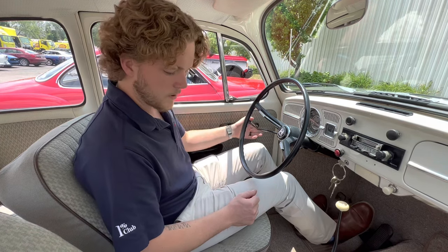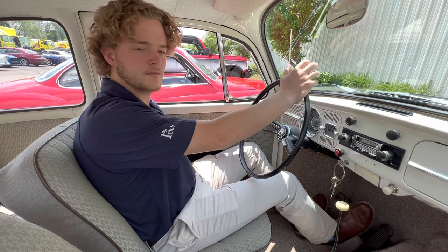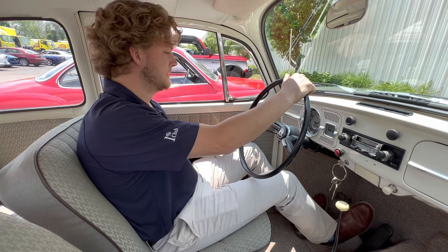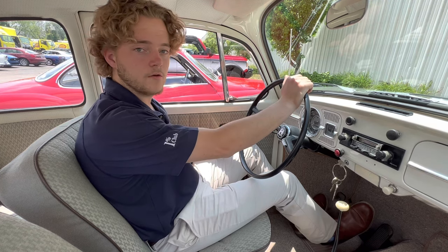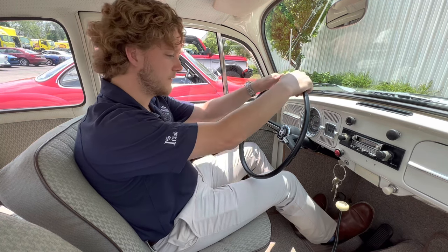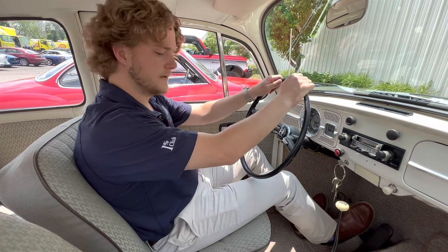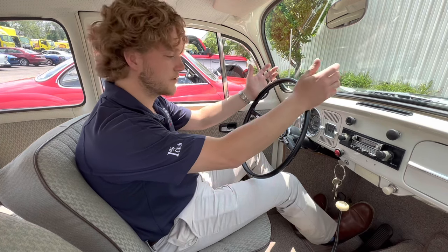It was sold new out of our own state, Waterford, Michigan — there's also a really cool shop over there that works directly with air-cooled beetles and buses. It was then sold to the original owner out in California, an older lady, and she took very good care of it over the last 50 or so years. It's up to date on maintenance and has new seats, tires, and carpet, among a couple other things.